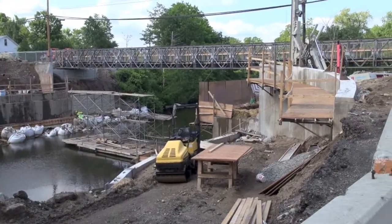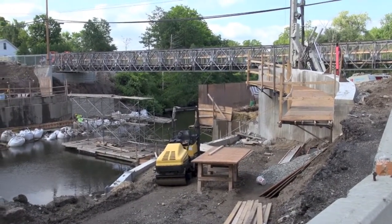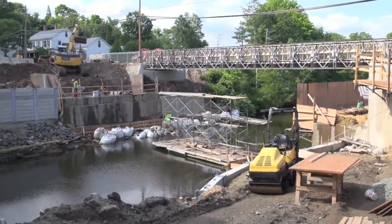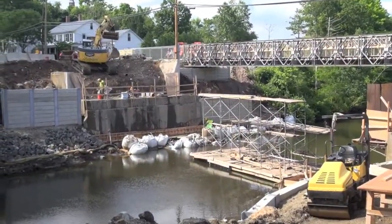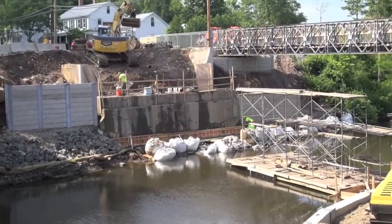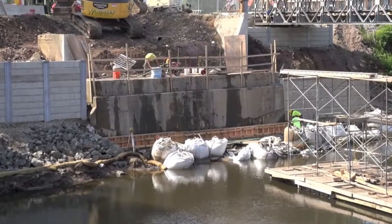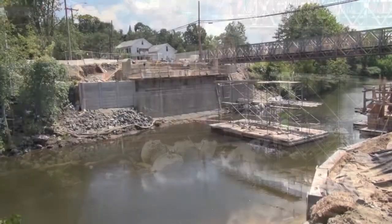But as you can see here they have come a long way — they've rebuilt the sides. This video was shot a couple of weeks back and it was before they started to really finish the substructure. And then in the next clip you'll see where they have completely rebuilt the substructure and the abutments.